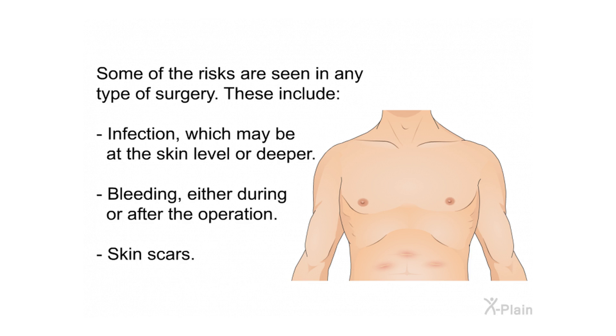Some risks are seen in any type of surgery. These include infection, which may be at the skin level or deeper; bleeding, either during or after the operation; and skin scars.